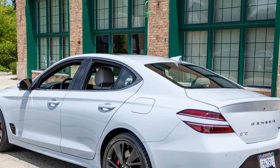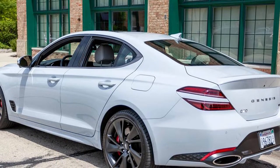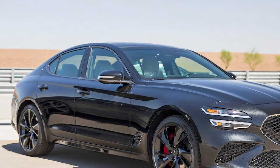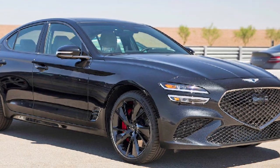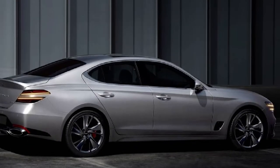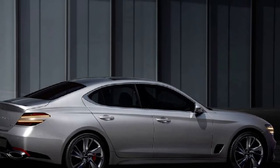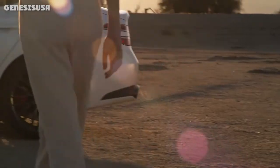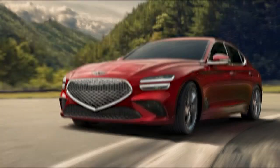Value: 5 out of 5 stars. The value offered by the Genesis G70 makes it stand out from the rest of the segment. It carries a lower starting price than many of its rivals with more standard features, offers a powerful twin-turbocharged V6 engine, and comes with a better warranty than any other competitor. Many standard technology features, including heated front seats and new driver assistance safety systems, help it stand out even further. Its interior is also one of the best in the class, an area usually led by Audi and BMW.